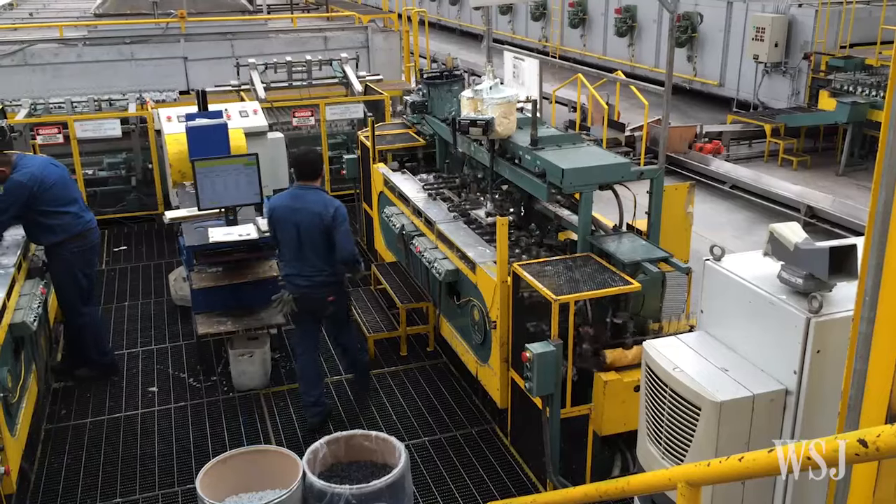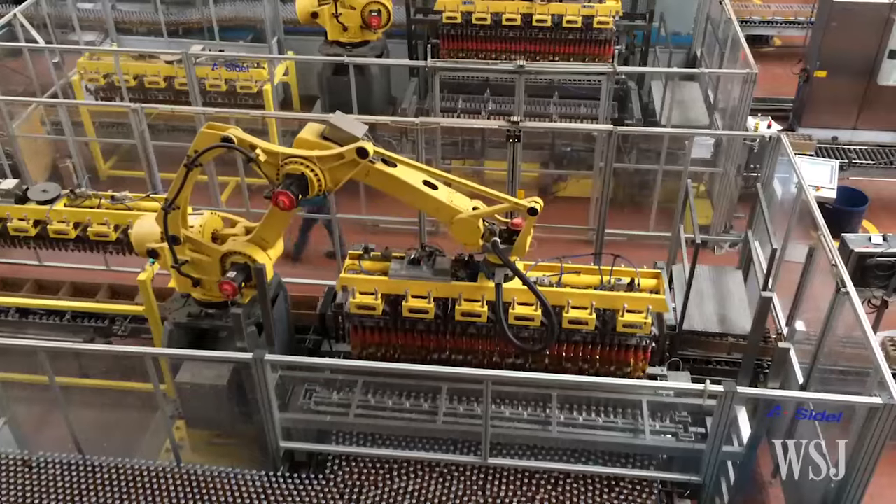Our brew house is fully automated here. And frankly, we run each shift with six people. We've got maybe 58 robots.